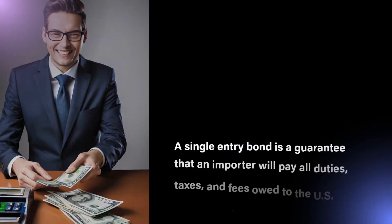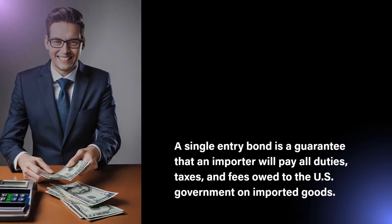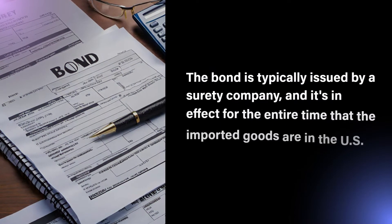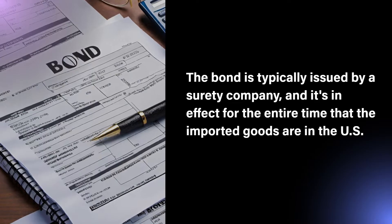A single entry bond is a guarantee that an importer will pay all duties, taxes, and fees owed to the US government on imported goods. The bond is typically issued by a surety company, and it's in effect for the entire time that the imported goods are in the US.